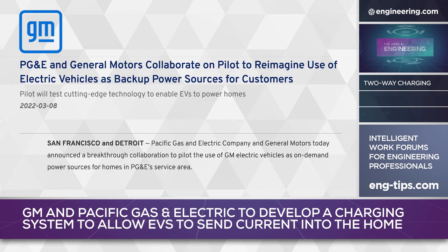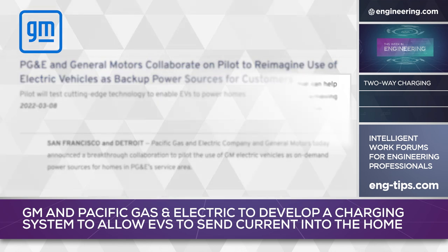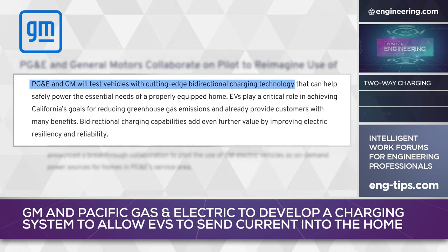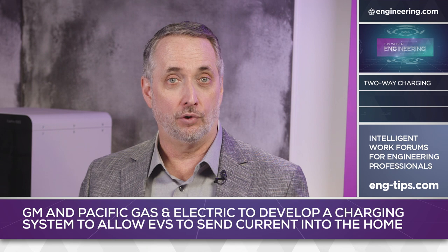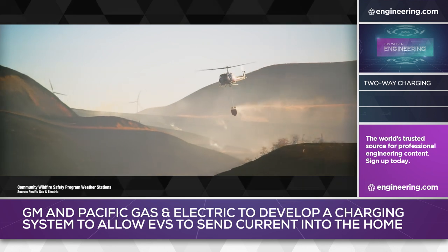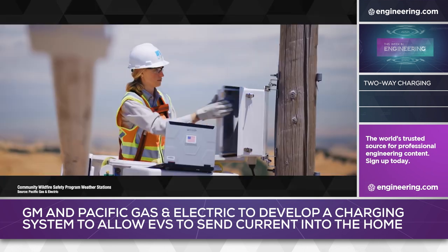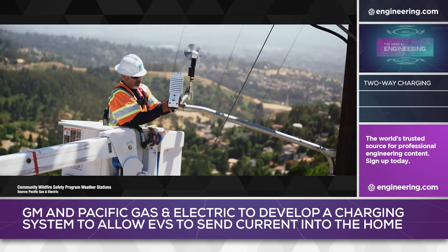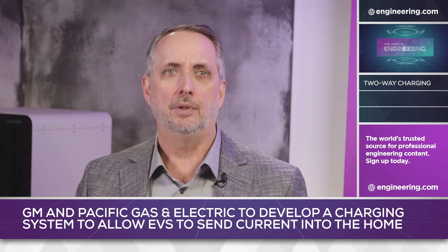General Motors and California electric utility Pacific Gas and Electric don't think so, and they've announced a collaboration to use electric vehicles as backup battery systems for home use during grid power interruptions. PG&E is a California-based utility, and California has experienced multiple grid outages due to wildfire damage to distribution infrastructure and the need to blackout service in high-risk areas preventatively, as high winds and power lines are themselves a fire risk. Bi-directional charging, however, adds system complexity.